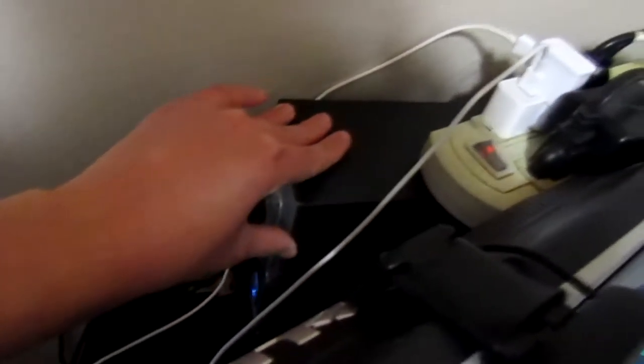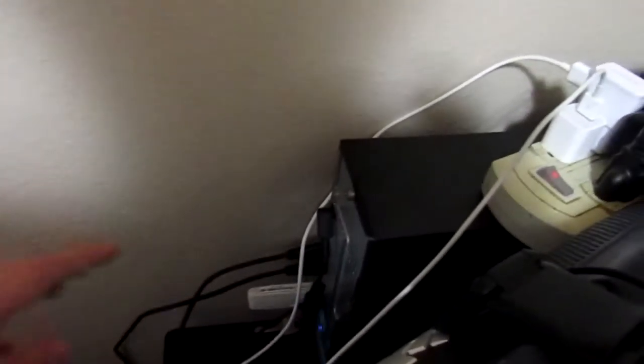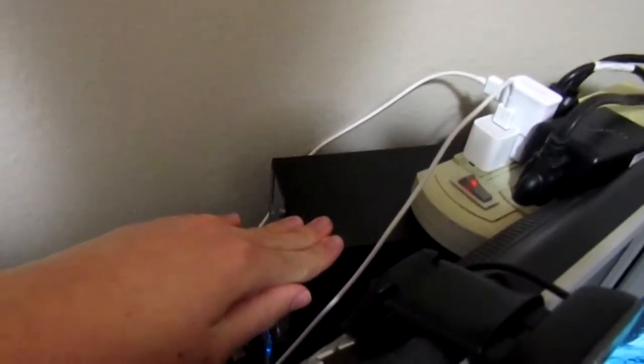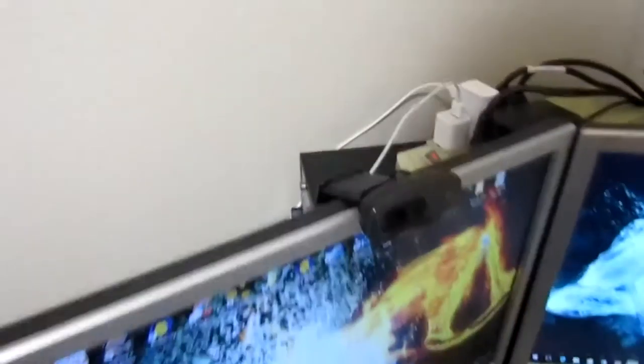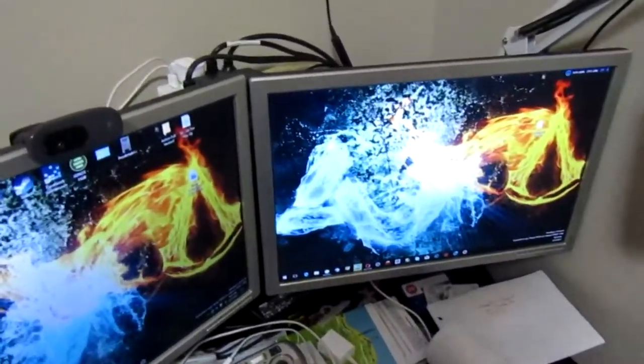Back here we got all the messy parts. This is a Windows 10 PC — an Acer Aspire 704G. So far it's got four gigs of RAM in it and it's got a quad Intel processor. I'm upgrading it still.